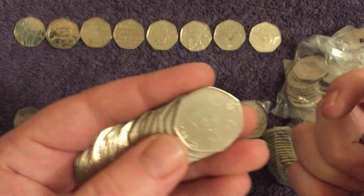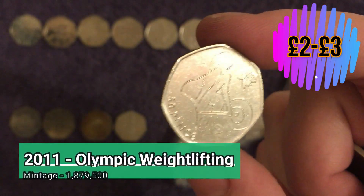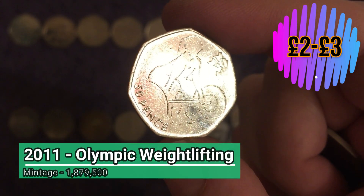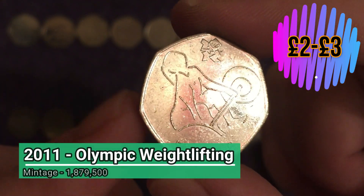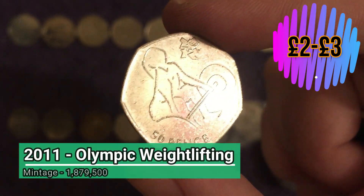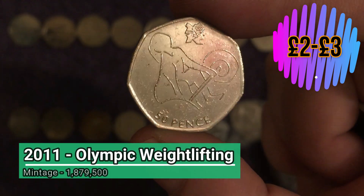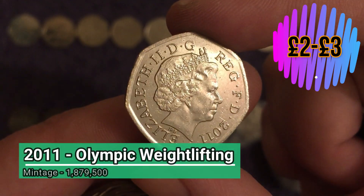Oh! I thought that was wheelchair rugby for a minute — it's because it was the other one we were stuck on for so long. It's weightlifting! Still a great find — an Olympic we were stuck on for quite some time but did eventually find. It's just the wheelchair rugby we need now. Getting them mixed up in my mind — great find though, and in stunning condition.